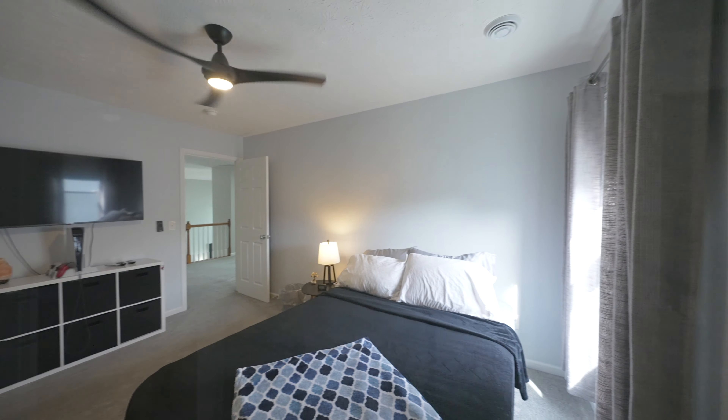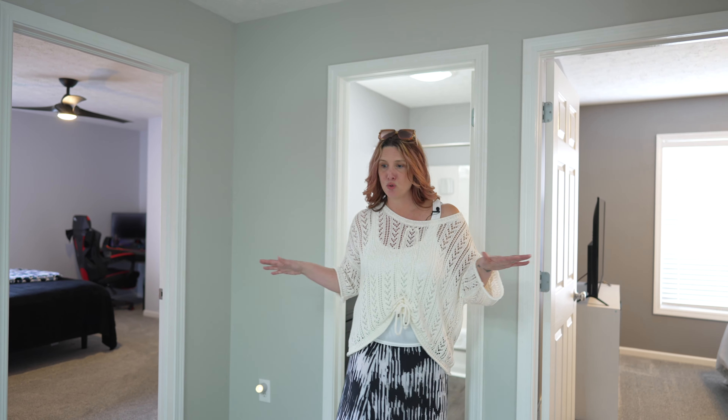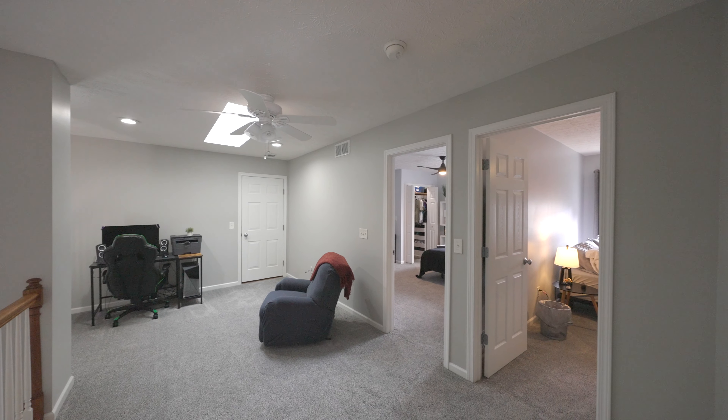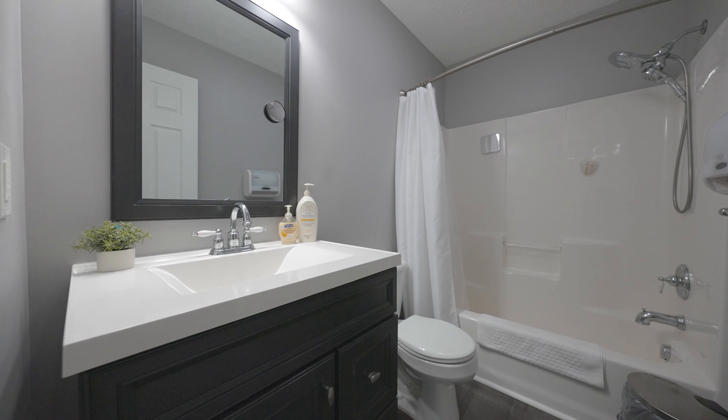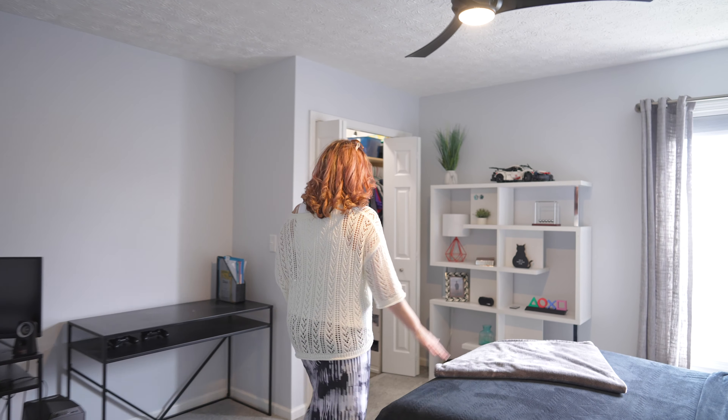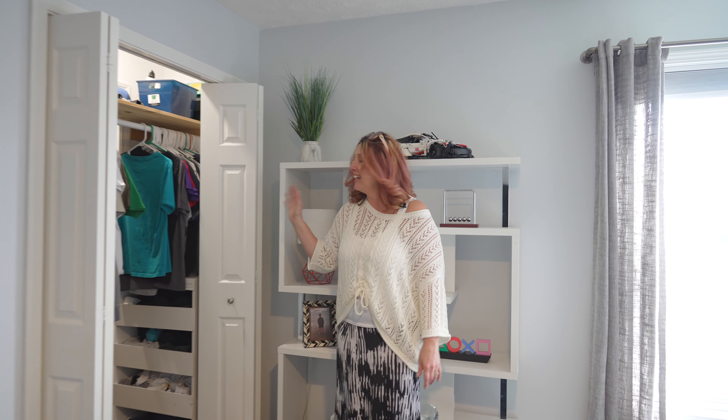All three bedrooms are upstairs, as well as this great loft area, which is perfect if you want a little separation. Come here, let me show you something really cool — could you imagine having your friends over? There's a little surprise in there, check it out.